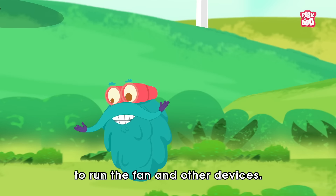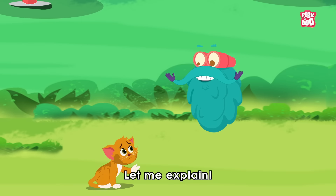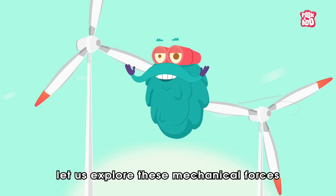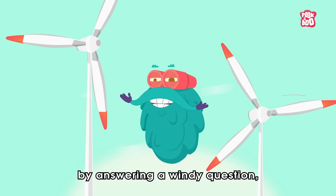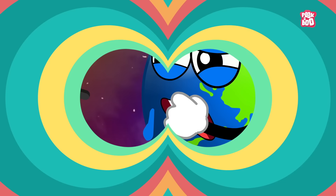Wait little kitty, this isn't the fan fan, but a fan to run the fan and other devices. Let me explain. Hey friends, so in today's episode, let us explore these mechanical forces we call wind turbines and blow our minds by answering a windy question: How do wind turbines work?